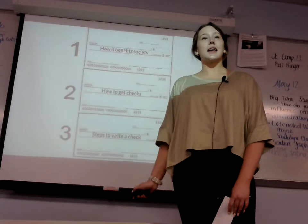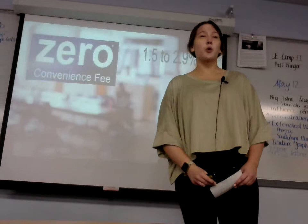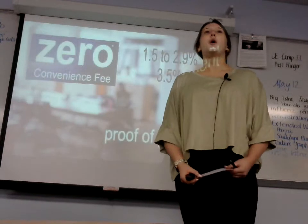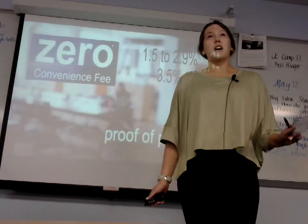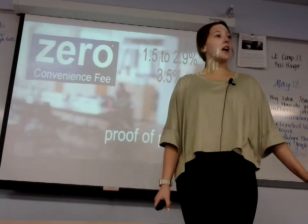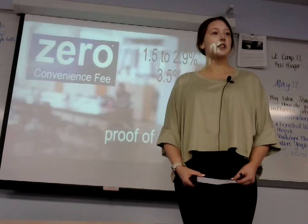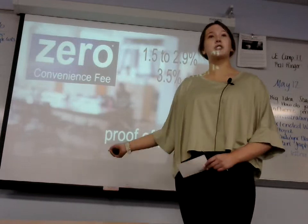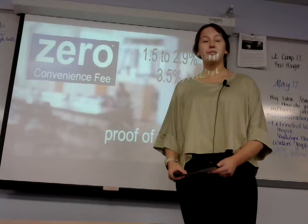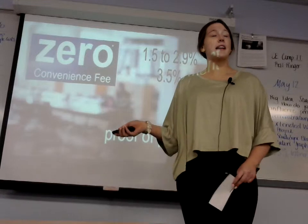Using a check is beneficial because there are no convenience fees. According to PaymentDepot.com, credit card processing ranges from 1.5% to 2.9% for swiped debit cards and another 3.5% for keyed-in transactions. That's actually money that merchants can give back to you. So another benefit is that using a check is proof of payment.